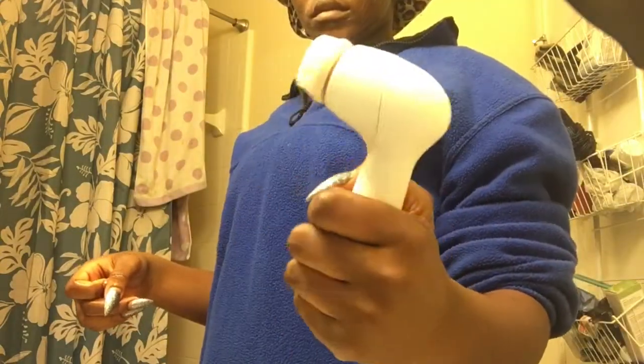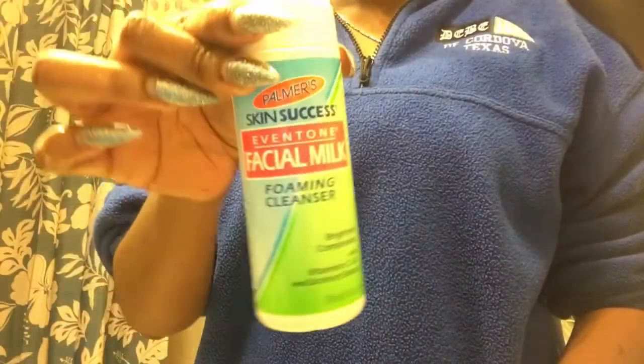Okay, and next I'm going to be taking my little electric brush from Mary Kay that I was ranting about, and I'm going to use my facial milk even tone from Palmer Skin Success. I'm going to put that on the electric brush and then go ahead and scrub out all the makeup and impurities left in my skin.